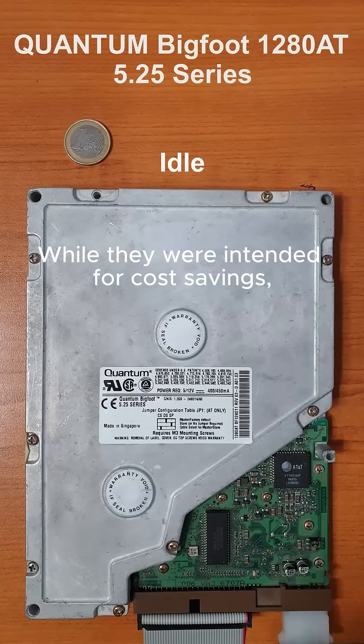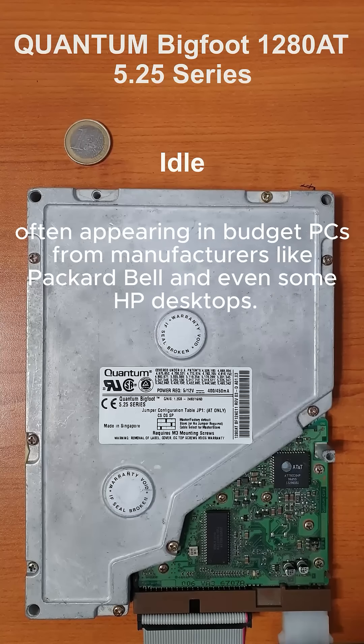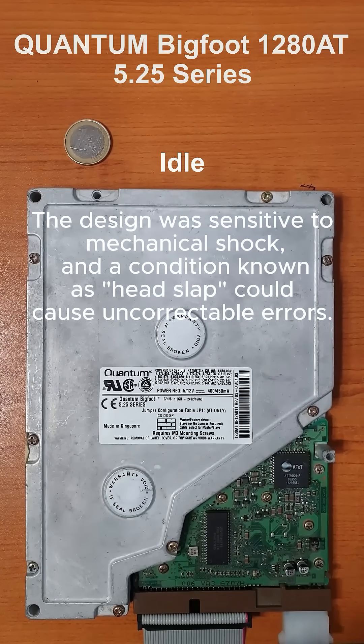While they were intended for cost savings, their performance was so poor that they were generally considered low-end, often appearing in budget PCs from manufacturers like Packard Bell and even some HP desktops.